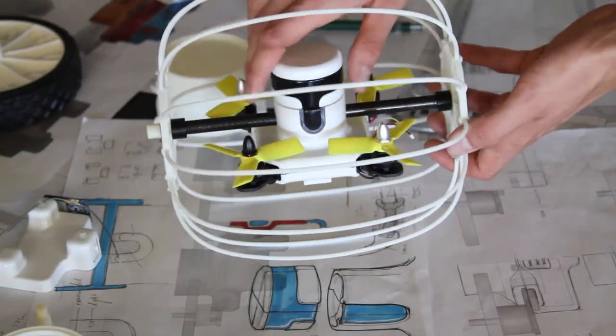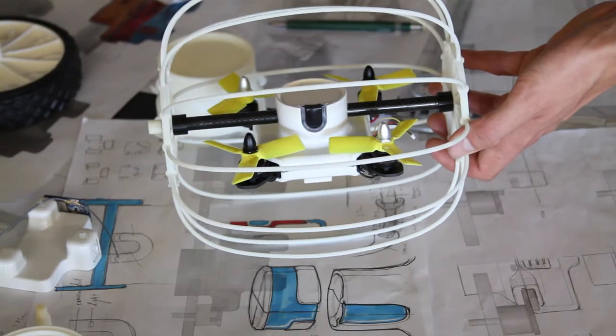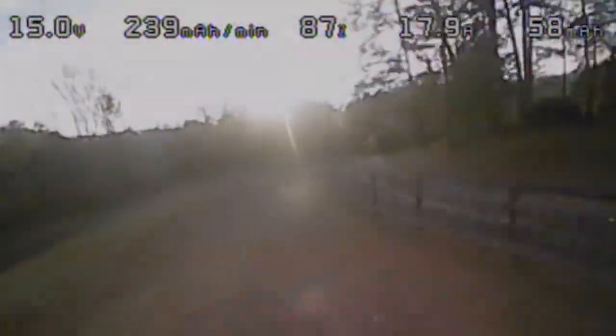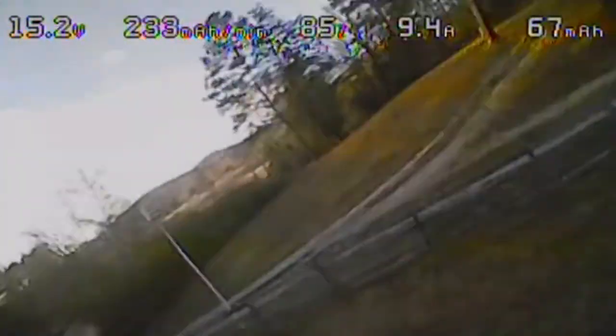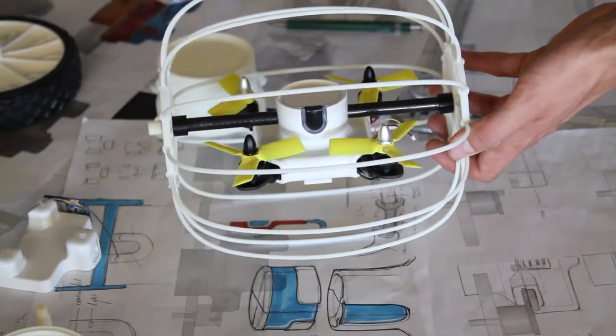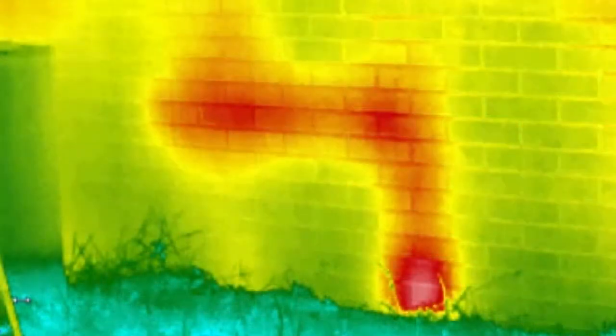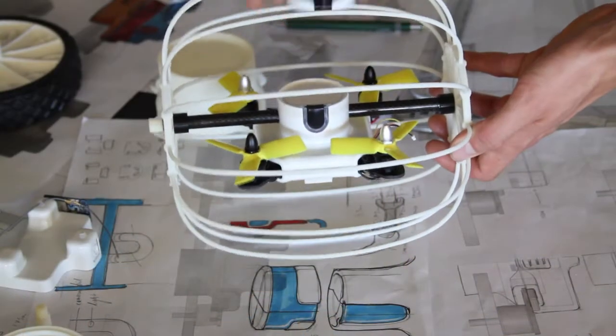The drone comes equipped with a small first-person view camera, as well as modular sensor payloads which can be swapped out easily in the field. This small camera makes flying Canary a breeze, but it doesn't have the resolution for a full inspection. The next sensor package boasts an HD camera combined with an infrared overlay. The complete video and temperature data are recorded on board, and the infrared can be overlaid onto the first-person view camera in real time.